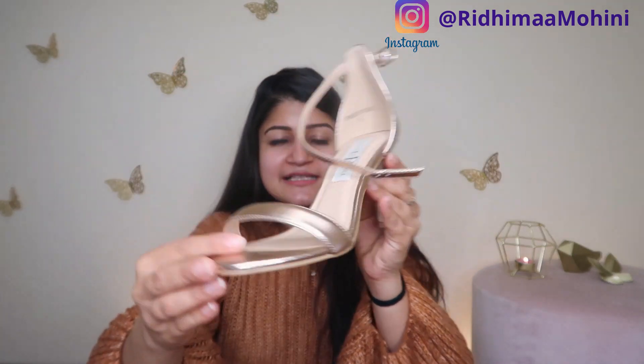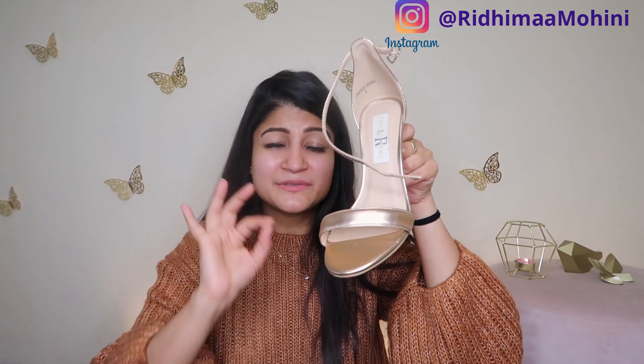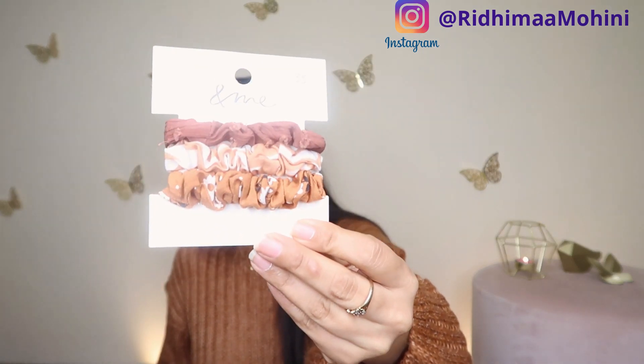This heel style suits my legs really well and I really like them. If you follow me on Instagram, you'll have mostly seen me wearing the black color, but now that I have different colors I'm going to be experimenting this summer — so stay tuned for that. Next up I got these scrunchies, because it's warm. These are a pack of three scrunchies.